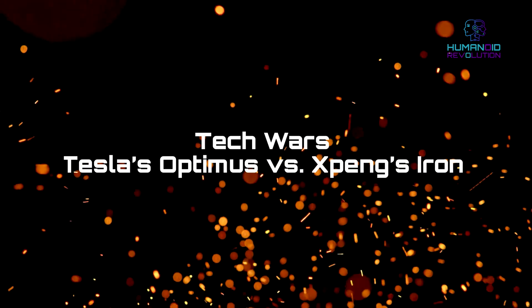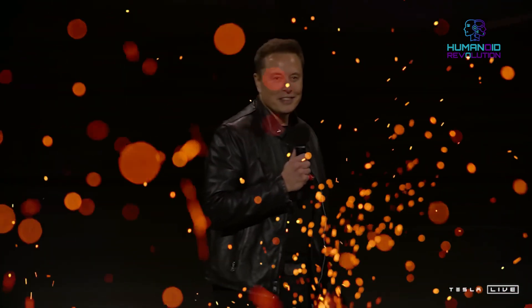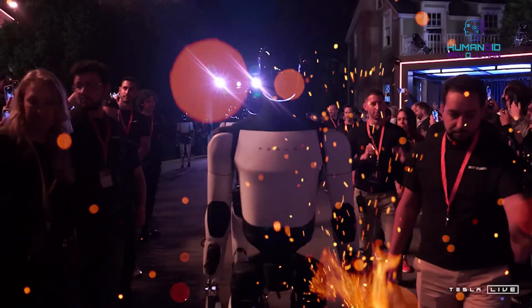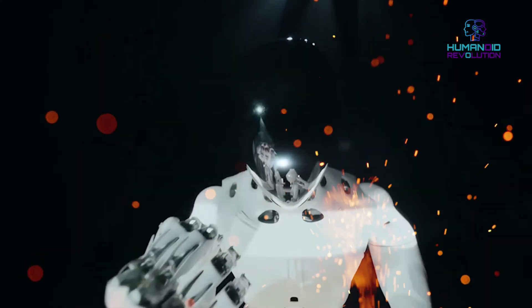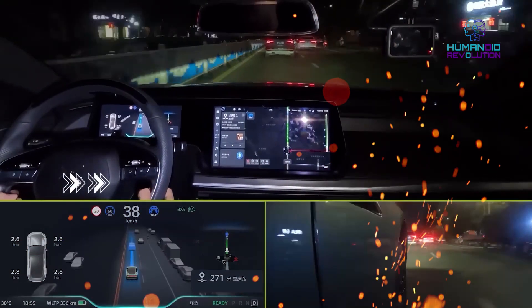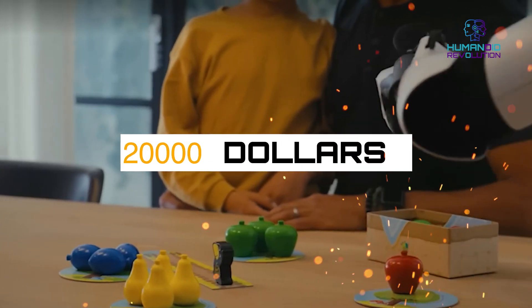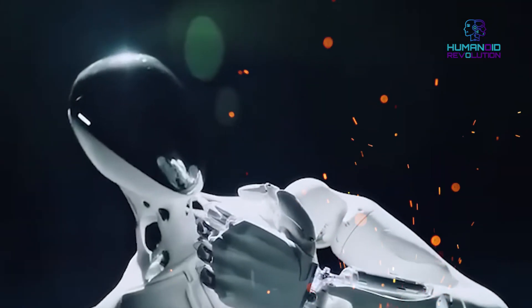Tech wars — Tesla's Optimus versus X-Peng's Iron. Elon Musk hyped Tesla's Optimus as a robot to replace humans in repetitive tasks. Except here comes Iron, not making a lot of noise, just rolling up its sleeves and doing it. Tesla is still changing and adapting its household helper concept, while Iron is putting car panels into place like a professional. Tesla isn't out yet — it's aiming for cheaper robotics with a price tag of just $20,000. Meanwhile, Iron seems like exclusive VIP access only for high-end factories.